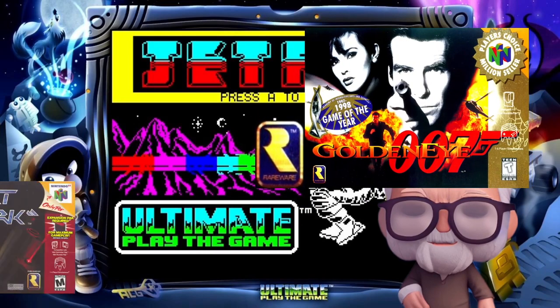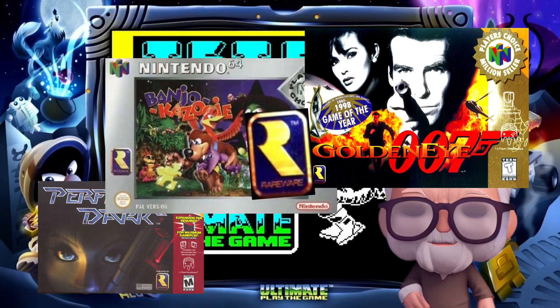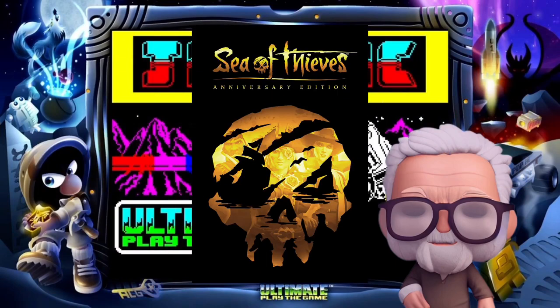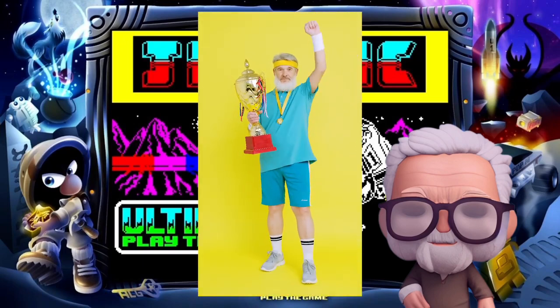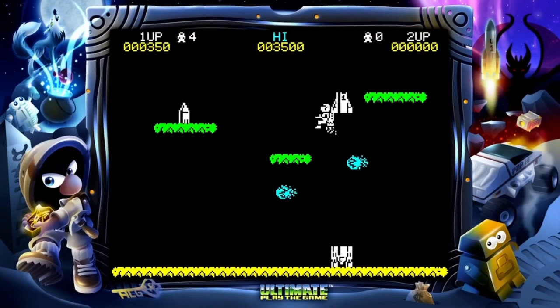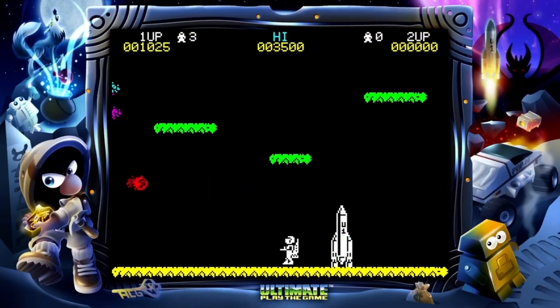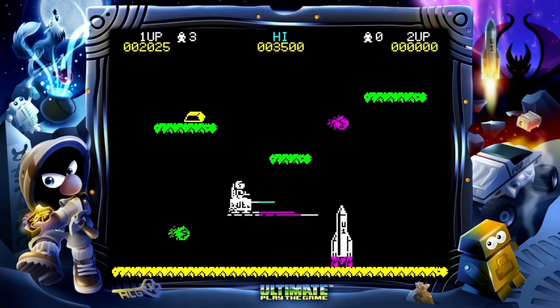Eventually this company — Ultimate Play the Game — became the company that we now know as Rare, who brought us GoldenEye, Perfect Dark, Banjo-Kazooie, and all those wonderful games on the N64, and even through to the present day with games such as Sea of Thieves. The second reason Jetpack is important is that in 1983 it won Game of the Year at the Golden Joystick Awards, establishing them at the forefront of early video game development.